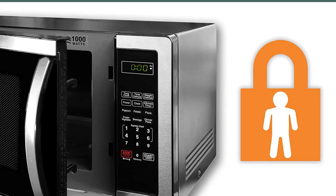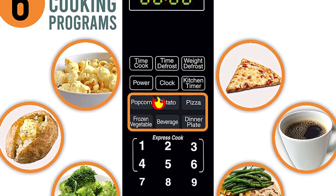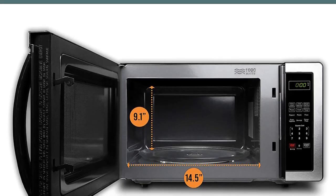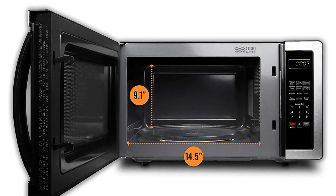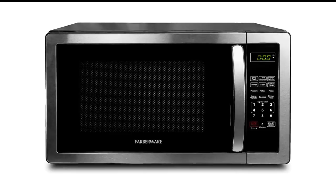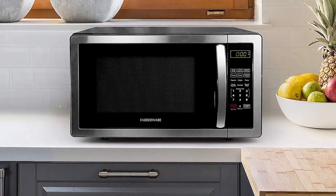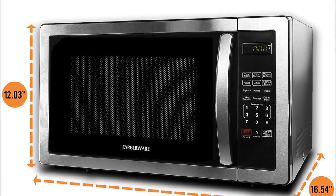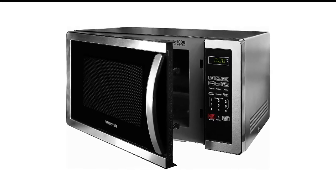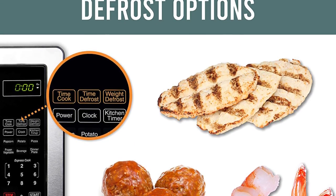Our lab testers noted that this microwave performed particularly well with popcorn, only 1x8oz unpopped kernels, and frozen meals. It heated room temperature water to 203 degrees after 2 minutes. The marshmallow test showed some uneven heating, but we don't consider that a deal-breaker since it did well with the macaroni. The downsides are that it's somewhat noisy, both in cooking and in the door opening and closing, and that it smudges easily. That being said, if you need a basic microwave and space is a concern, we think this one is a good value with performance that won't disappoint.